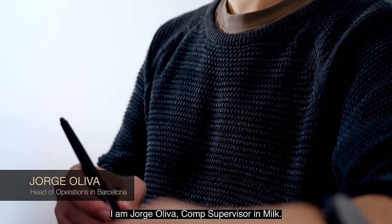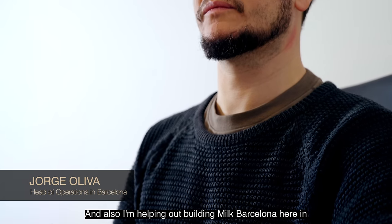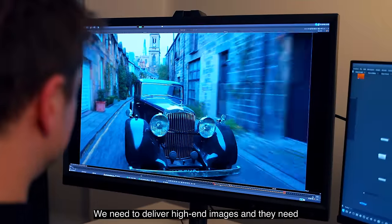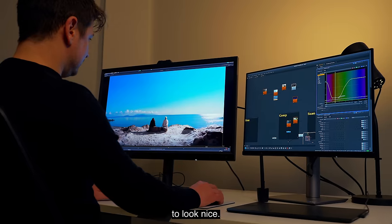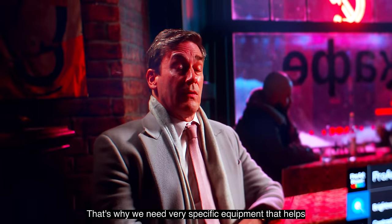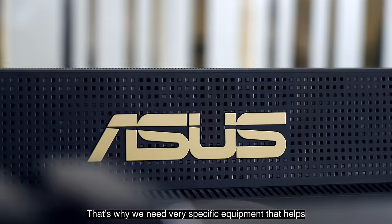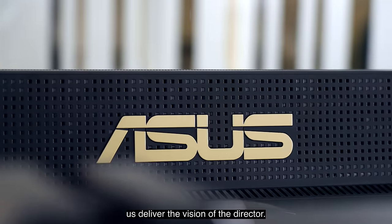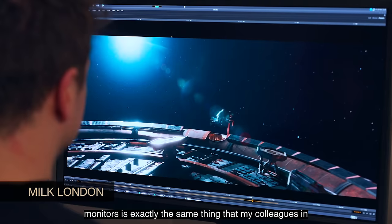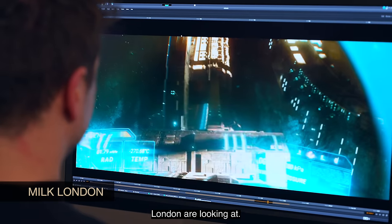I'm Jorge Oliva, comp supervisor at Melk, and I'm also helping build Melk Barcelona here in Spain at the moment. We need to deliver high-end images — they need to look nice, and they need to look correct in terms of color and contrast. That's why we need very specific equipment that helps us deliver the vision of the director. I want to know that what I see on the screen with these monitors is exactly the same thing that my colleagues in London are looking at.